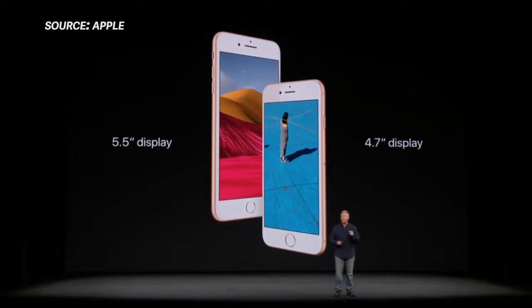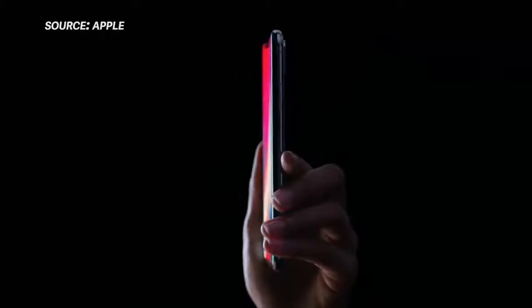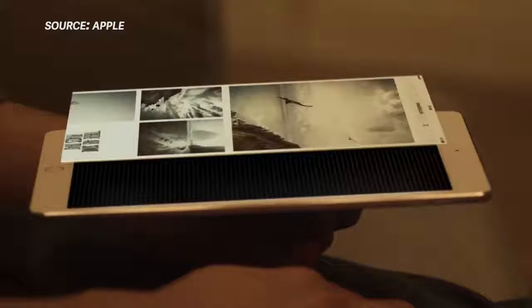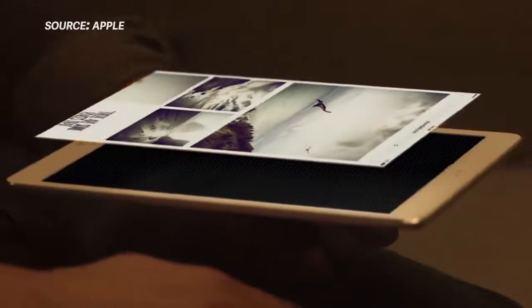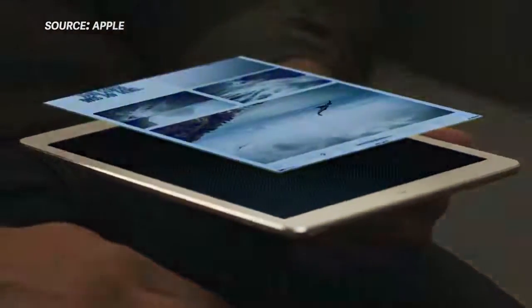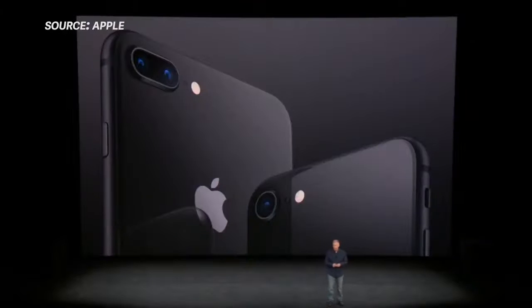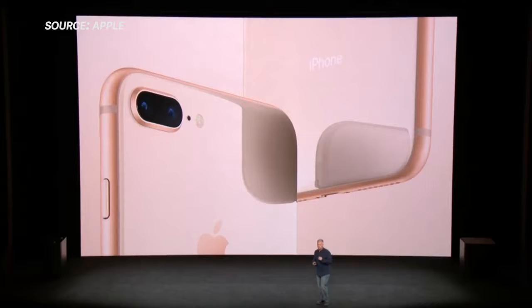The screen size is staying the same: 4.7-inch and 5.5-inch on the 8 and 8 Plus respectively. The resolutions also appear to be staying the same — if you want a higher-res screen and OLED technology, you'll want to look at the iPhone X. Despite the resolution not changing, Apple is bringing the True Tone display debuted on the iPad Pro to the iPhone line. These screens come wrapped in three colors: silver, space gray, or a new gold that looks really nice.